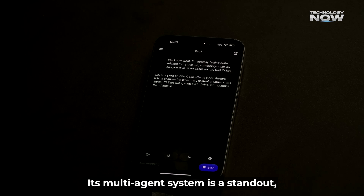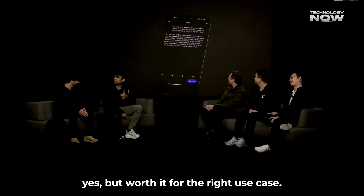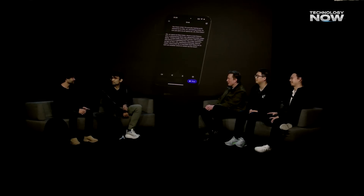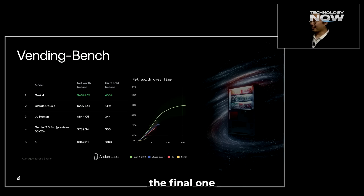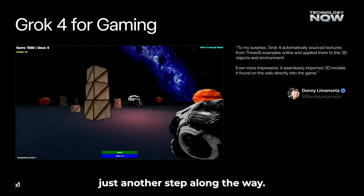Its multi-agent system is a standout, but it's still catching up in creative and visual tasks. It's pricey, yes, but worth it for the right use case. It's a big leap forward, though maybe not the final one. Is Grok 4 the future of AI, or just another step along the way?